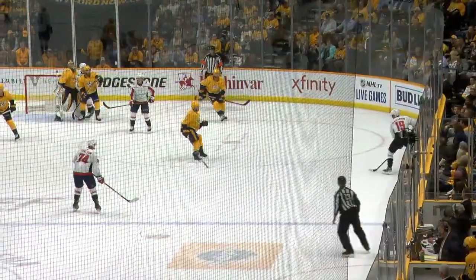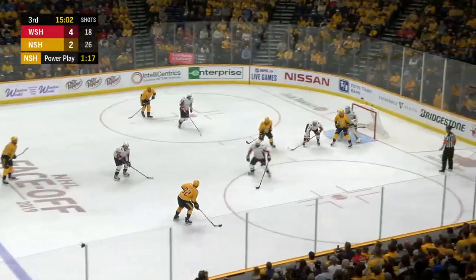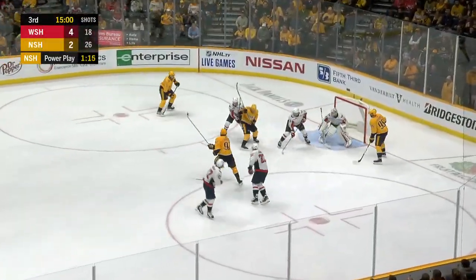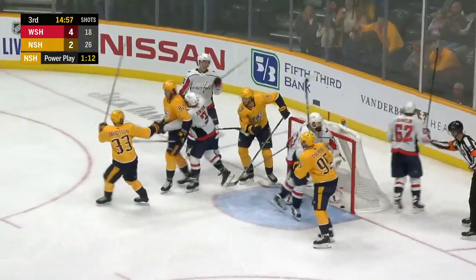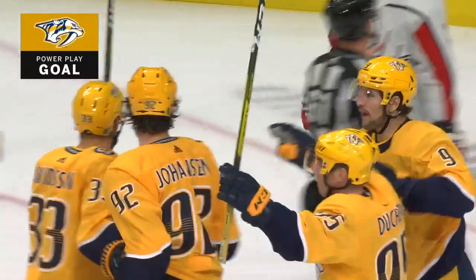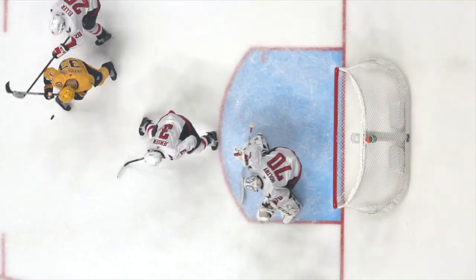It's just a matter of time if you give a team with this much skill this many opportunities, although it was a good penalty. Back for Johansson — drag to the front — Arvidsson and it's in! Johansson doesn't give up on the play.